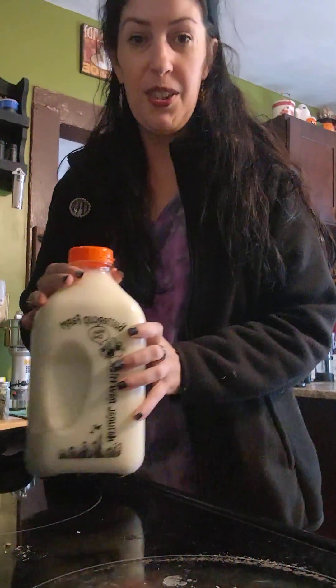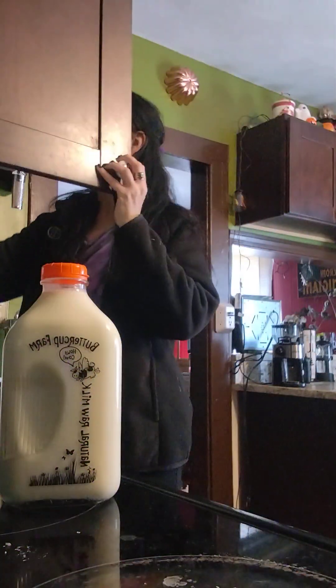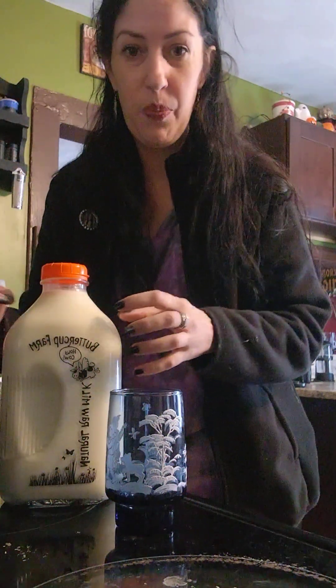I'm going to actually try this on video. Let me get a little glass because I don't want to just chug it straight from the bottle. Now this is a glass bottle — you hear that? I'm not trying to do the thing that all the influencers do. This is a glass bottle; they do not use plastic.